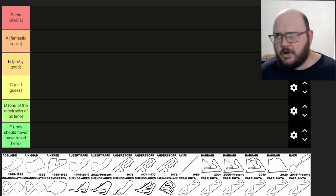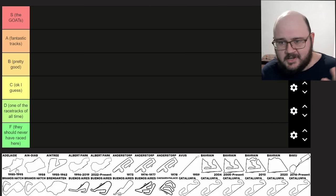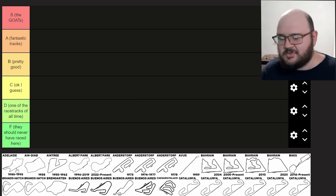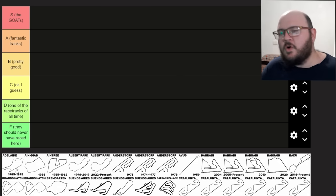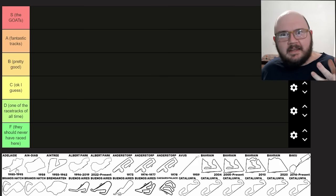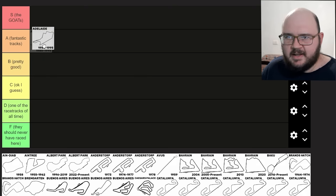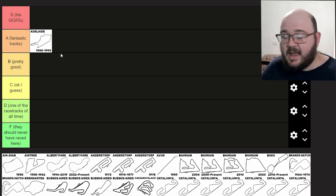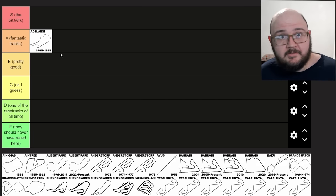Adelaide. My bias is going to be showing right away. Adelaide is one of the greatest street circuits, greatest Australian racetracks, greatest F1 circuits of all time. If I'm going to be logical about it though, it's not quite an S tier circuit. I'd like to reserve S for the true spectacular historic greats. I shall put Adelaide in A. I absolutely love this track — I've got a whole video on it you can check out later.